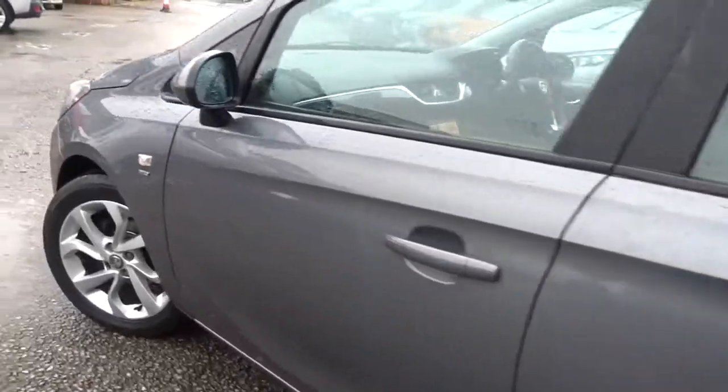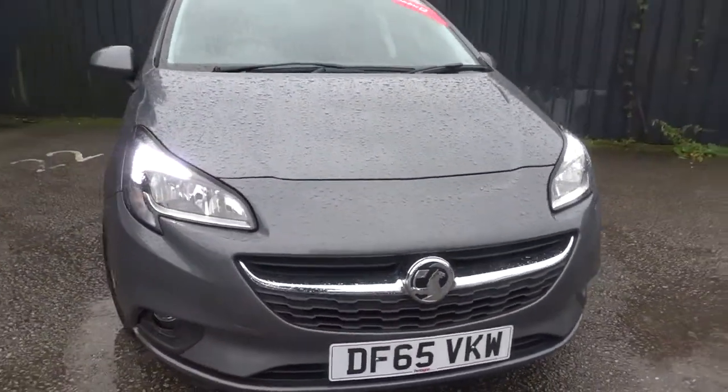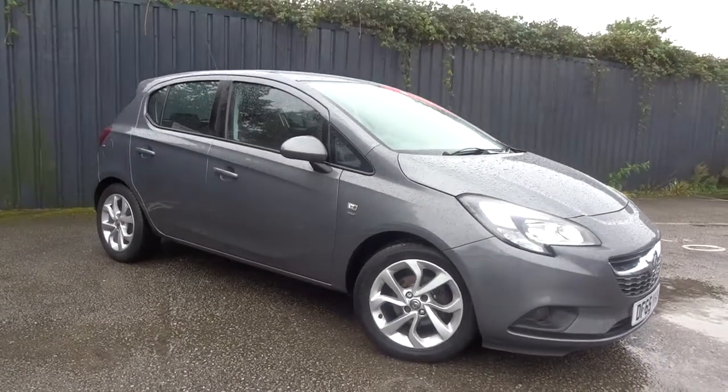The car is available today at Pentagon, complete with 12 months network warranty. For more information, please contact the sales team who will be more than happy to arrange a viewing and short test drive at your convenience. Thank you for watching, and hopefully we'll see you soon at Pentagon.